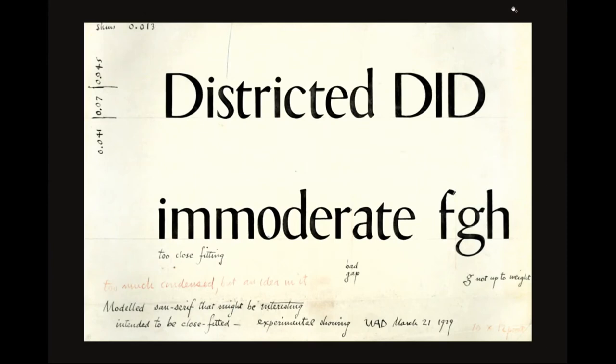Meanwhile in this year, he's doing a modulated sans serif which he's playing with, but Linotype says no good — the whole thing dies. Later, people discover it and see it as a predecessor to Optima. Look at the G there, which he says is not good enough for what he's doing, but it reminds me of the Gs that are going to occur in other things he's working on at the same time. This is March of 1929.